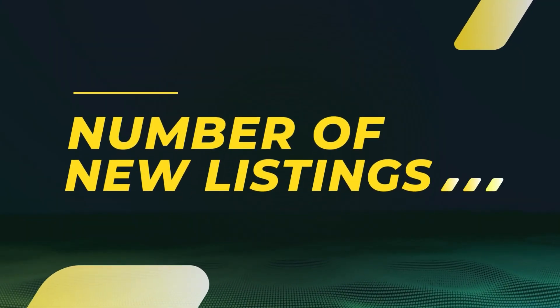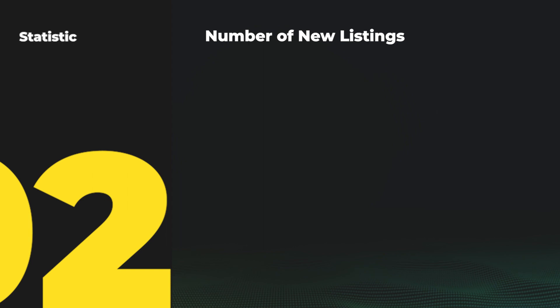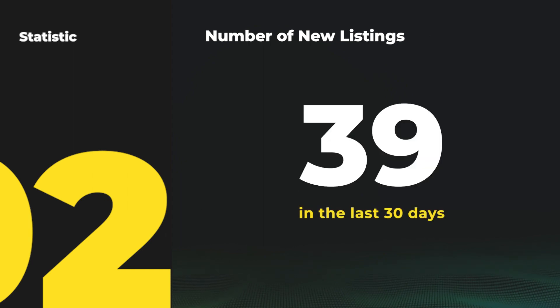The next stat we look at is number of new listings. This tells us the number of new listings that came on the market in the last 30 days. Year over year, new listings have actually increased, meaning more homes are coming on the market this year than last year. In the last 30 days, we've had 39 new listings hit the market.